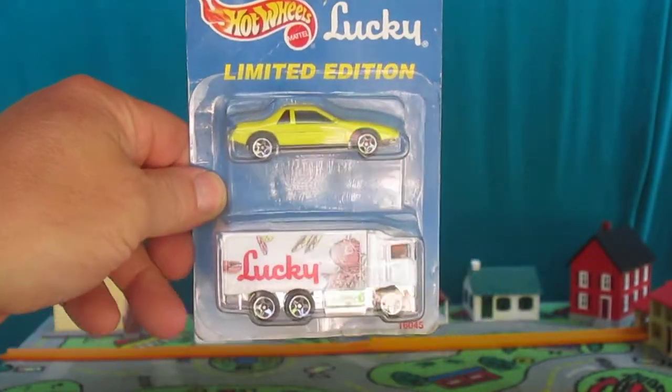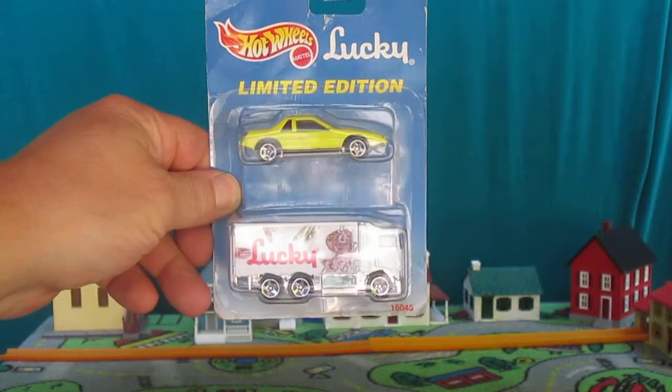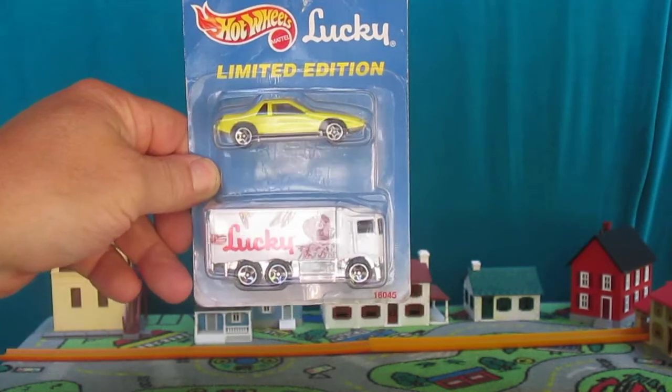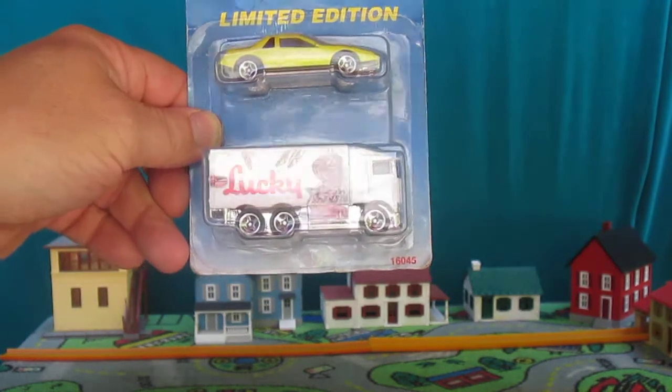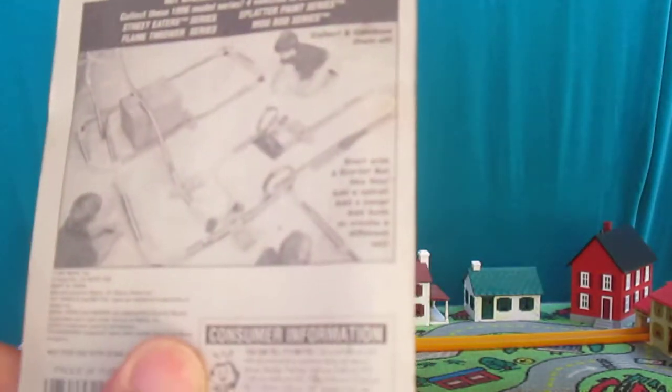Hello, and welcome to Timmy's Tent again for an unboxing of a Hot Wheels truck and car twin pack — Lucky Limited Edition. It's got a Pontiac Fiero and a Highway Hauler from the Lucky grocery stores. This takes you back to 1996.